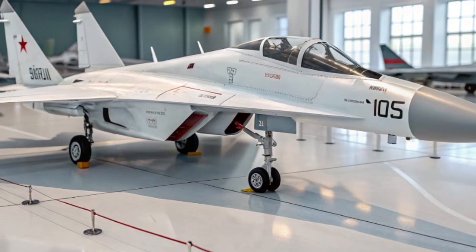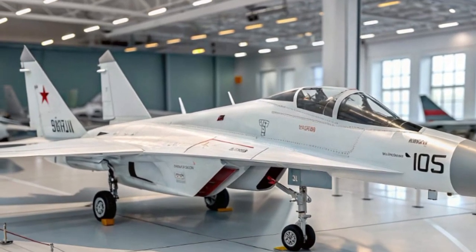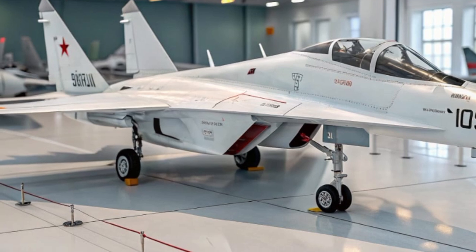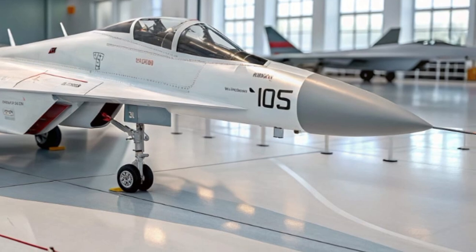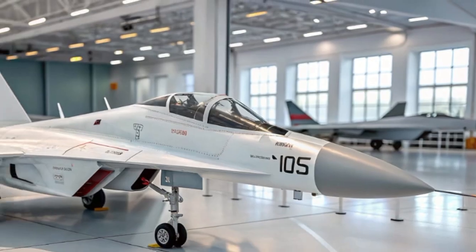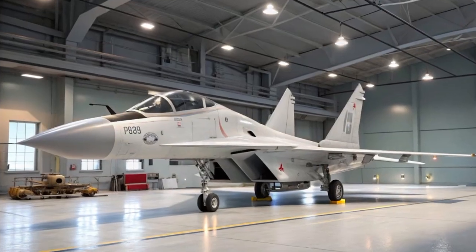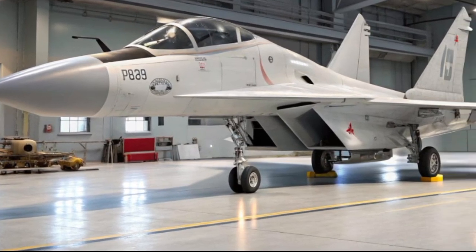From the outside, the MiG-29 exudes aggressive intent. Its sleek twin-engine design, sharply swept wings, and high-mounted tail fins are engineered not just for speed, but for complete aerial supremacy. The updated airframe features radar-absorbing materials for reduced visibility, giving it an edge in modern electronic warfare.